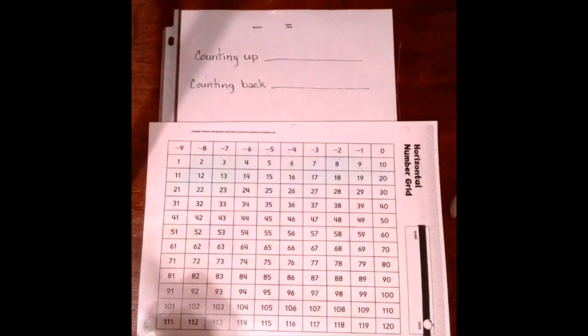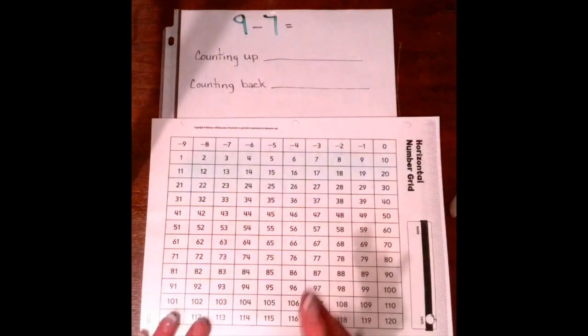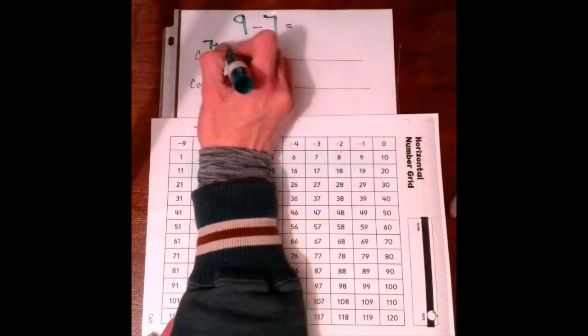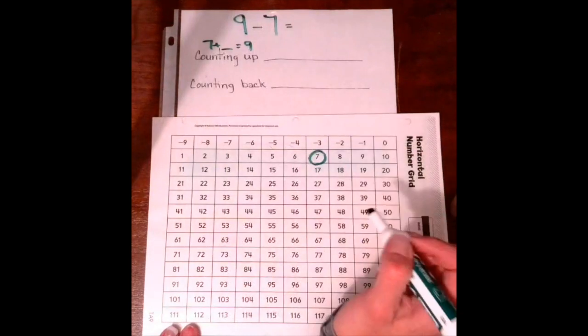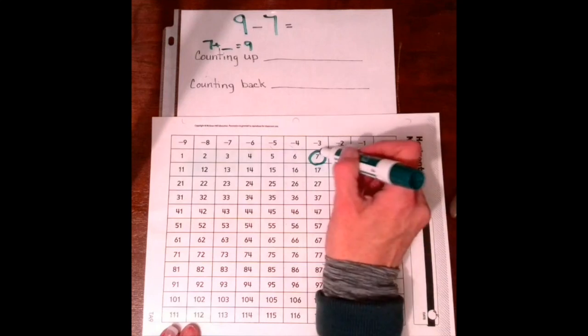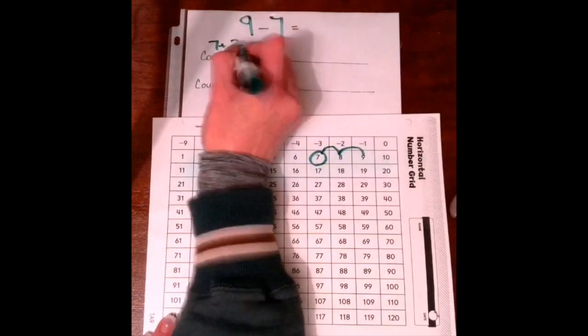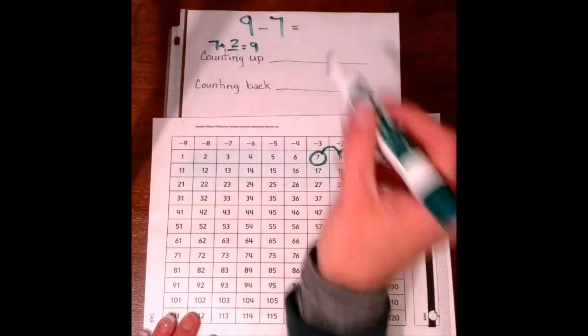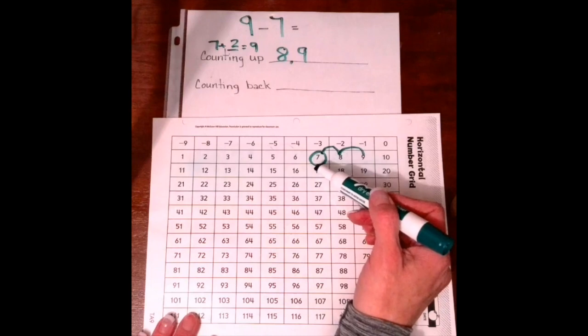This can be tricky, but I think I can teach you how to make it not tricky. Our next problem is 9 minus 7 equals. When you're counting up, you're going to take it and make it an addition problem: 7 plus something equals 9. So starting at 7, how many hops to get to 9? I go to 8 — that's 1 hop — then to 9 — that's 2 hops. So 7 plus 2 is 9. We hopped on 8 and 9. Notice I'm not writing the number we started on, because we didn't hop on that one, we started on that one.